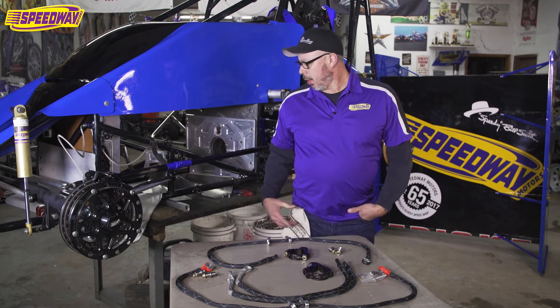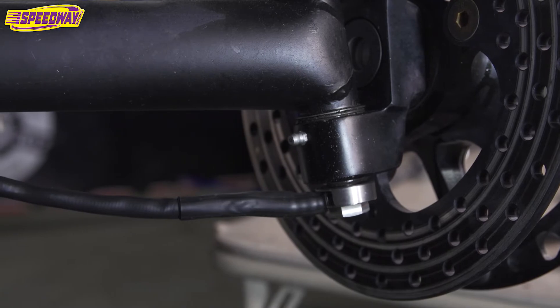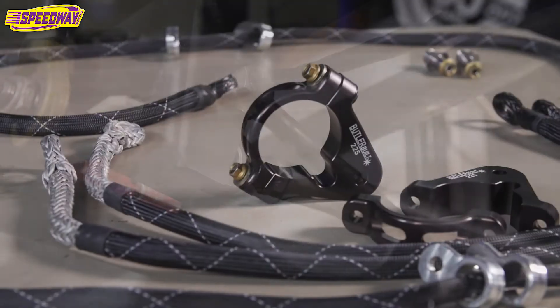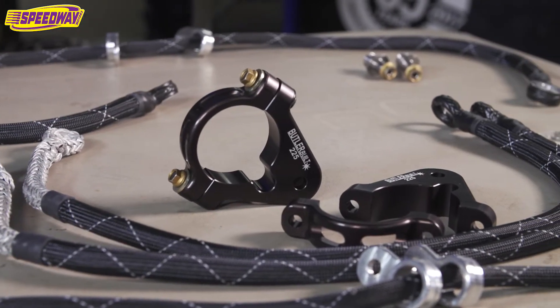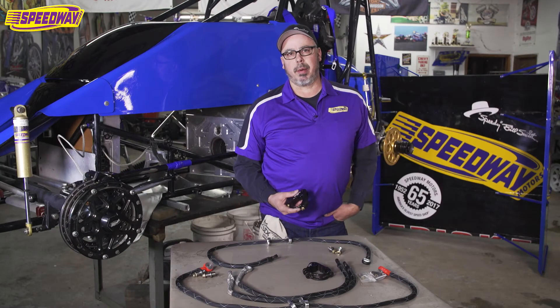Today I threw on some of the Amic products we have here. Got the Kingpin tether, got the radius rod tether. I also have the really nice pieces here from Butler Built. I sell a little bit of both, so feel free to give us a call here at Speedway Motors.